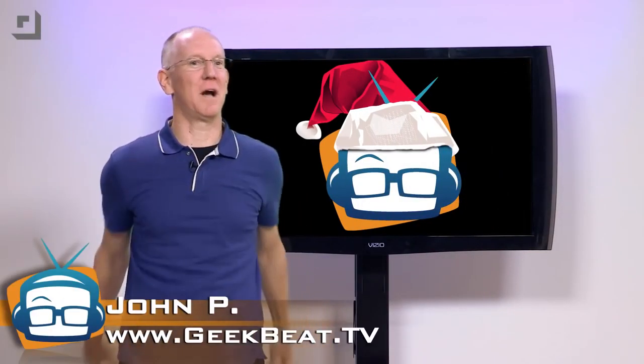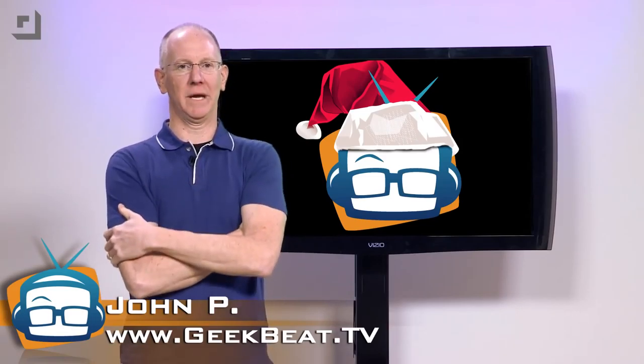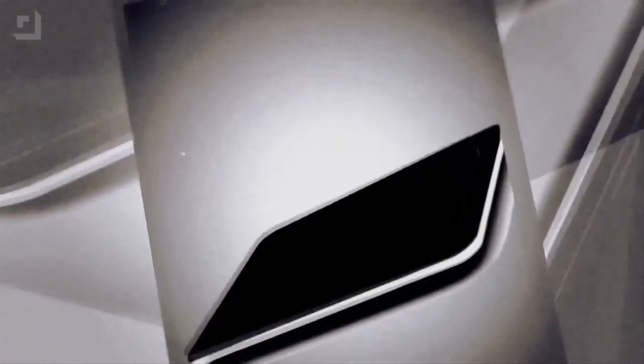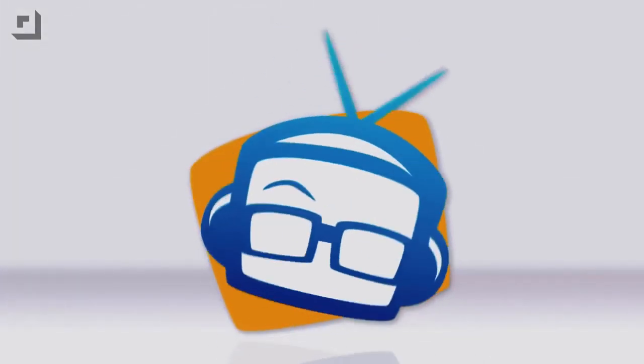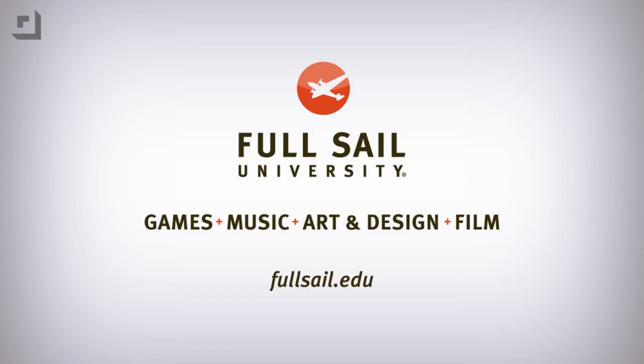Hey Geeks, look out because I'm coming at you with the manliest stuff on earth. Damn right, I'm John P and this is GeekBeat. Today's episode is brought to you by Full Sail University. Educate yourself.